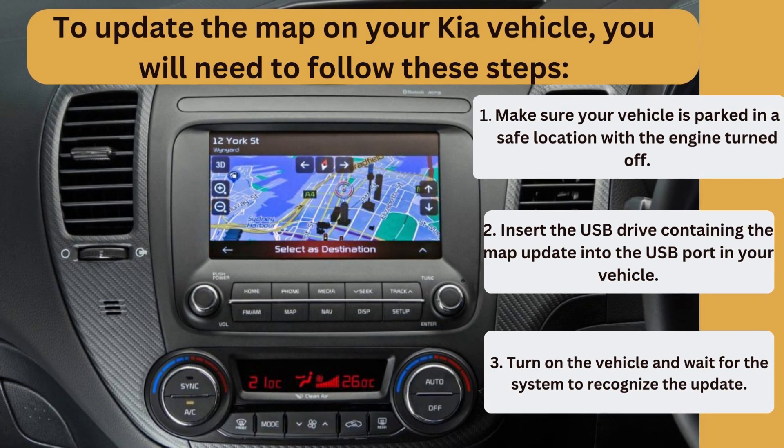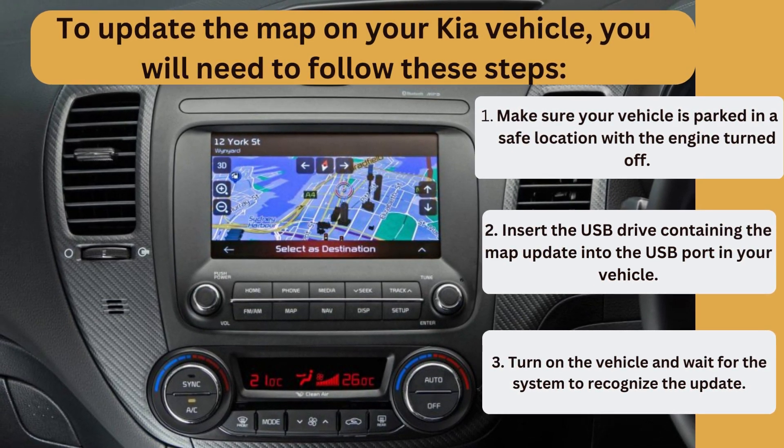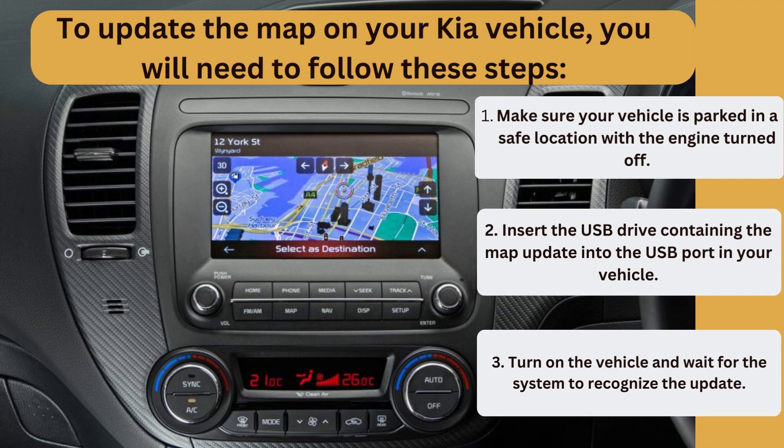Step 1: Make sure your vehicle is parked in a safe location with the engine turned off. Step 2: Insert the USB drive containing the map update into the USB port in your vehicle.